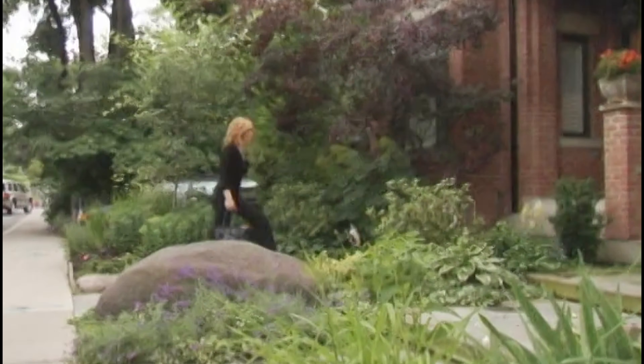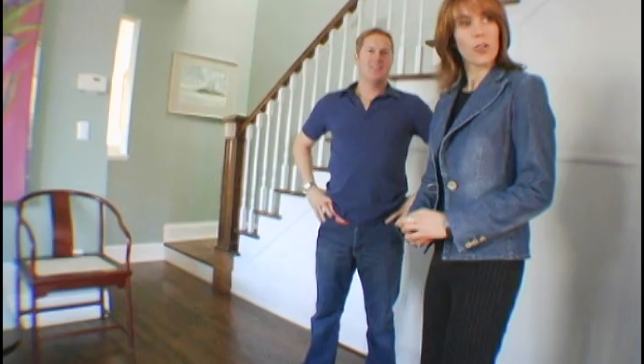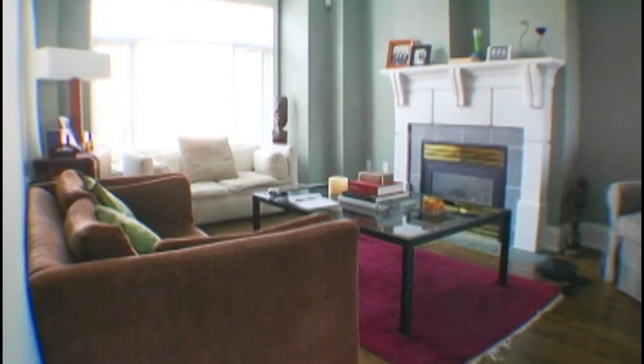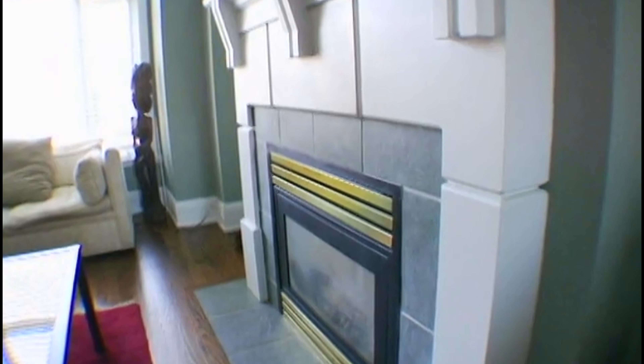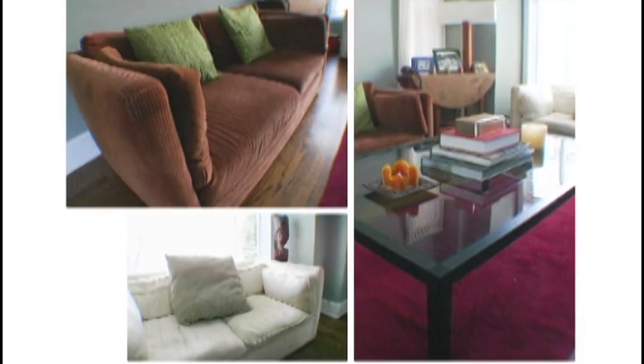Dan bought his Victorian-style home as it was being built. Seven years have come and gone, and he wants to up the ante in his living dining room, giving it a sexy club-like feel. What about your garden — you've got tons of space. There's lots of space. This whole main floor needs to be redone. The only thing I want to keep is the fireplace, but not necessarily that one. Everything goes — with the exception of the lamp.